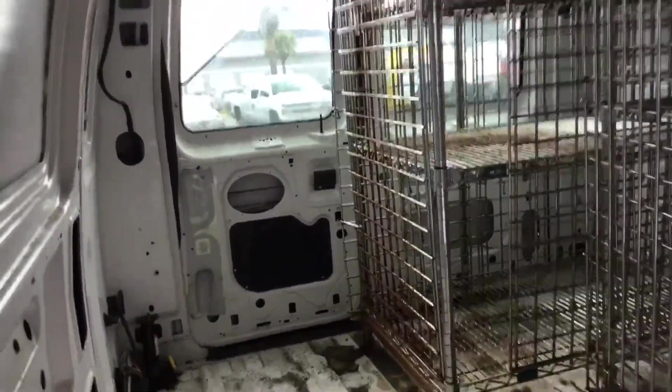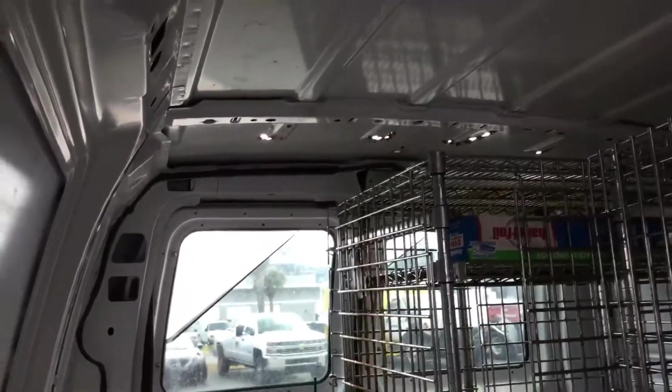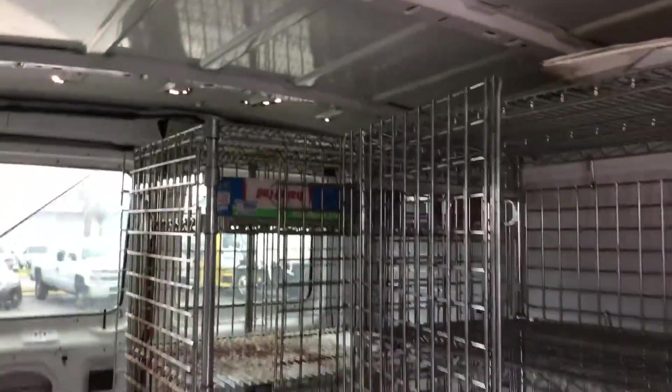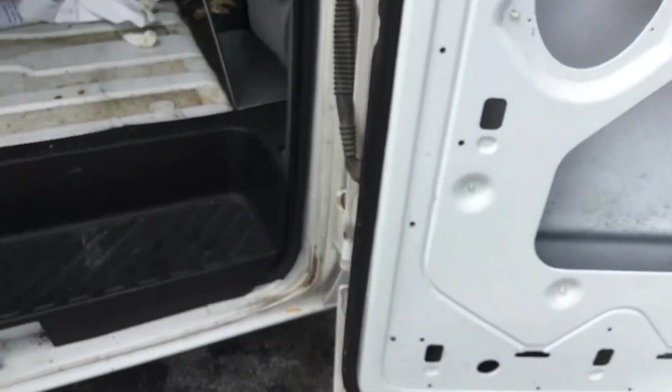Starting with the cargo area: both side doors open and close properly, but the rear doors do not open — the handles feel disconnected. The light you see is from holes on the roof that have been letting water into the cargo area, and there's a lot of mold in here. It comes with three cages that look like shelves with doors. There's no rust around the door jams, the fan looks solid, but the roof does have rust.